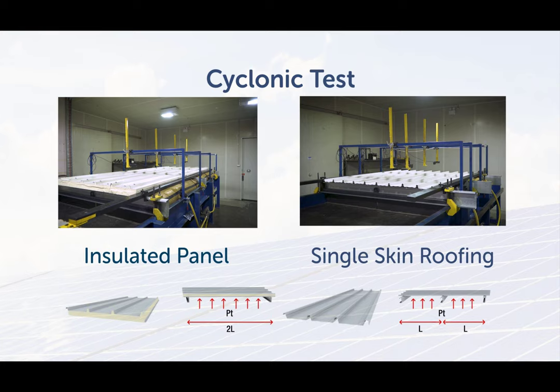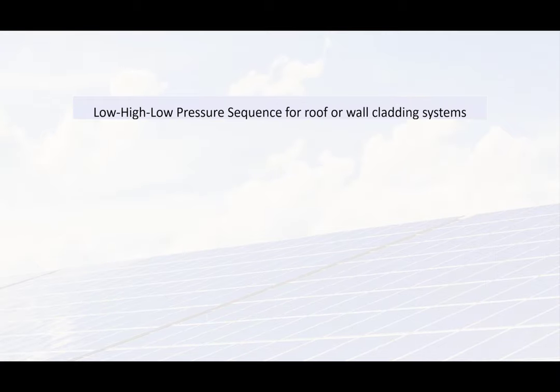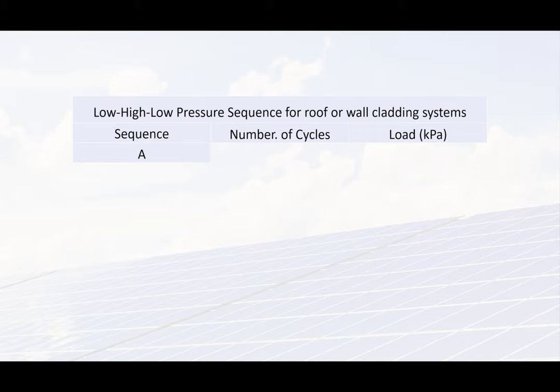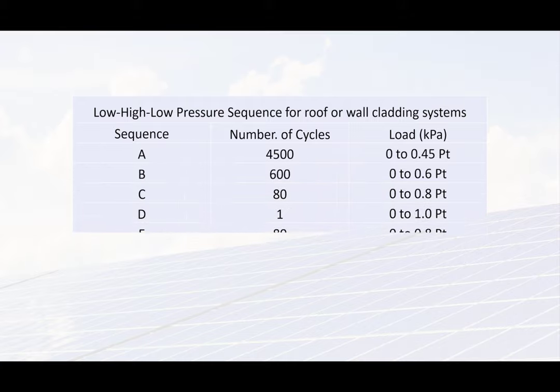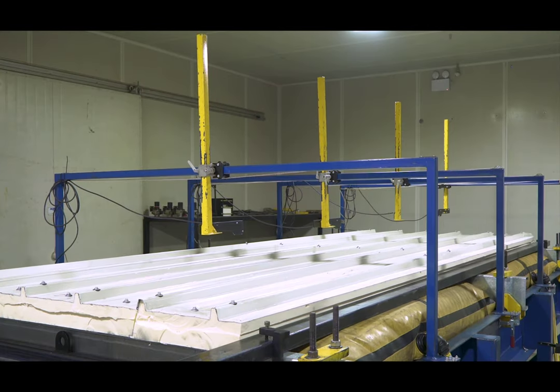Here we're looking at the two products undergoing the same sequence. In this video, we won't show you the entire sequence, which takes several hours to complete. The test starts with sequence A, which is 4,500 cycles at the lowest pressure. Then the pressure is increased from 45 to 60% of design pressure and the cladding undergoes another 600 cycles and so on. We're now looking at the end of sequence C, which moves to sequence D. At this point, the specimen is subject to the maximum pressure, which is held for one minute.